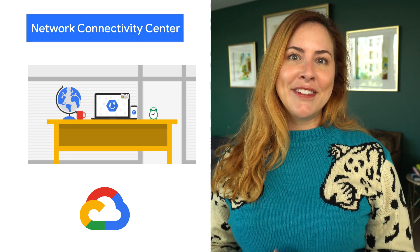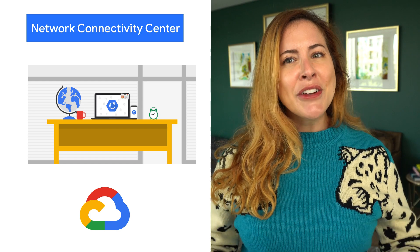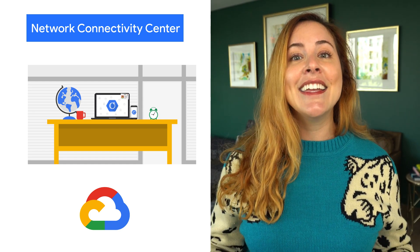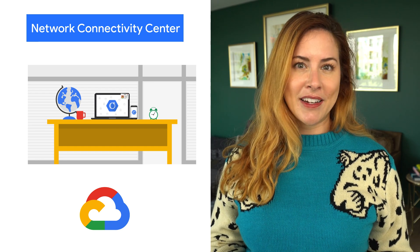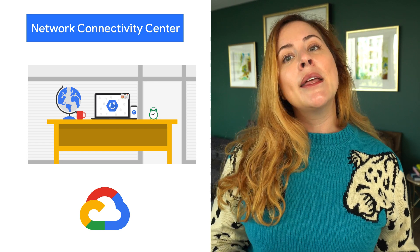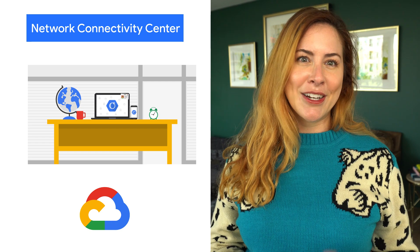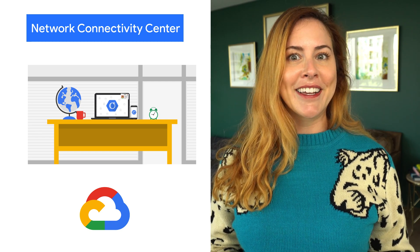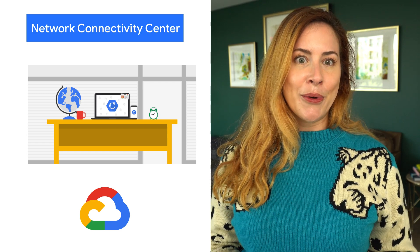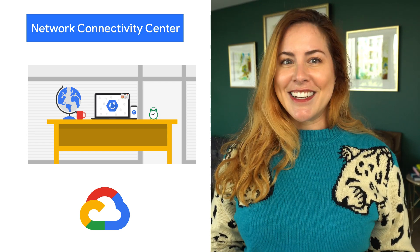Network Connectivity Center, our unified network connectivity management solution, is generally available in 15 regions across the US, UK, India, Australia, and Japan. We are en route to expanding this coverage to include all Google Cloud regions, enabling global on-ramp to the cloud. We are committed to maintaining an open and flexible cloud networking environment that will enable interconnectivity with the Google Cloud Network, and partners play a critical role in this. Check out the blog for details.